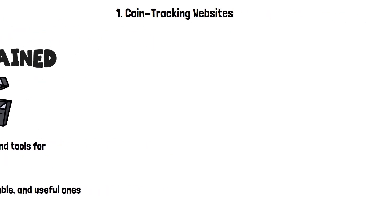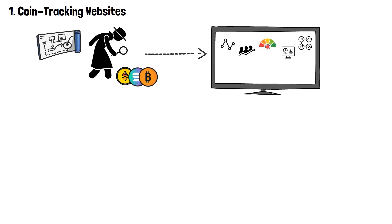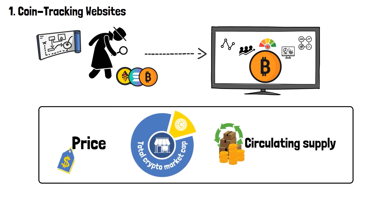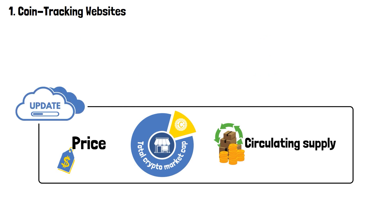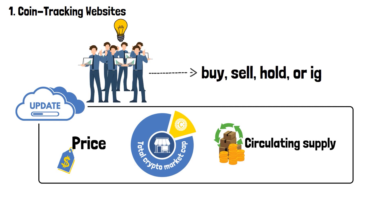Let's do this! The process of tracking cryptocurrencies refers to consistent monitoring of various metrics of particular coins. Among each of such metrics are their price, total crypto market cap, circulating supply and others. Staying up to date with all of this relevant data allows traders to make informed decisions about when it's the right time to make a move — to buy, sell, hold or simply ignore the coin.